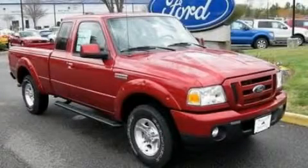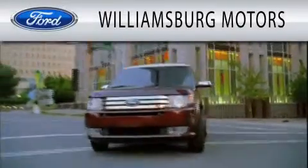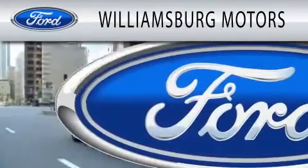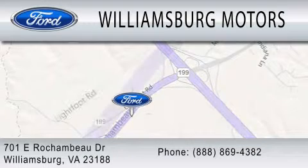Contact us today and schedule your opportunity to see this vehicle in person. Williamsburg Motors is dedicated to doing everything possible to ensure that the experience you have selecting your next vehicle is as pleasant as possible. We're located at 701 East Rochambeau Drive in Williamsburg.